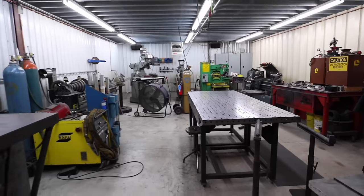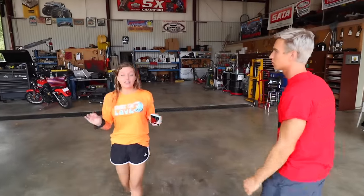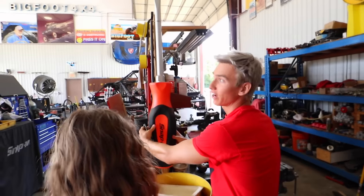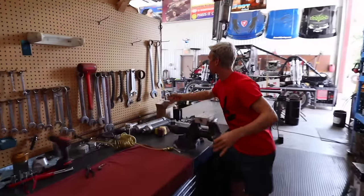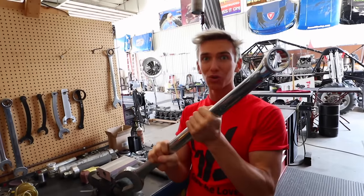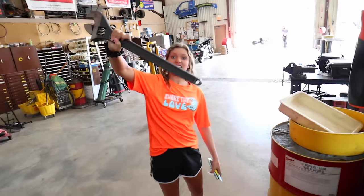This is where they sell monster truck merchandise and everything. Inside is where every monster truck gets built, and if something breaks, they have extra parts in here. So every single tool and every single part is extra, extra large. You're talking the world's biggest screwdriver. You need something big to fix these monster trucks. Over here you have the world's biggest wrenches — they actually use these because they have to fix the monster trucks with giant tools like this.